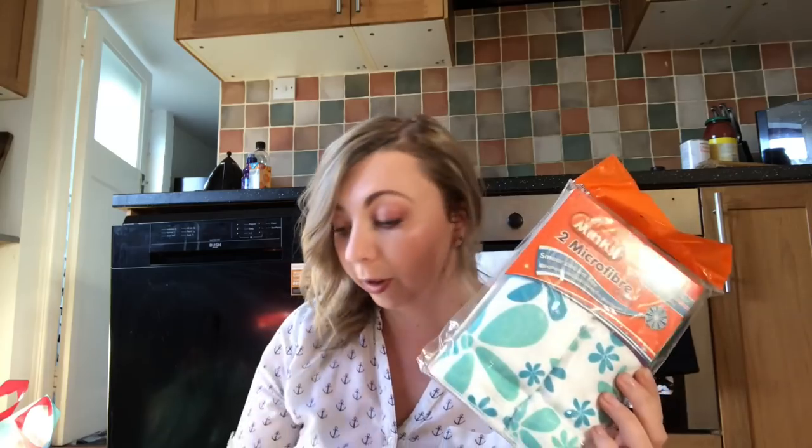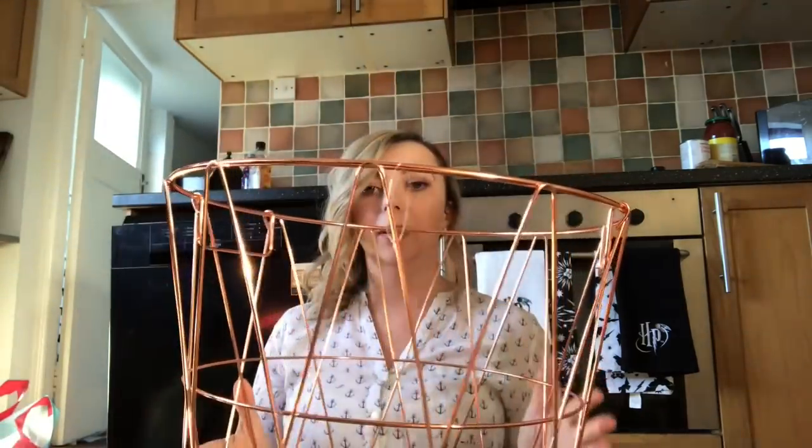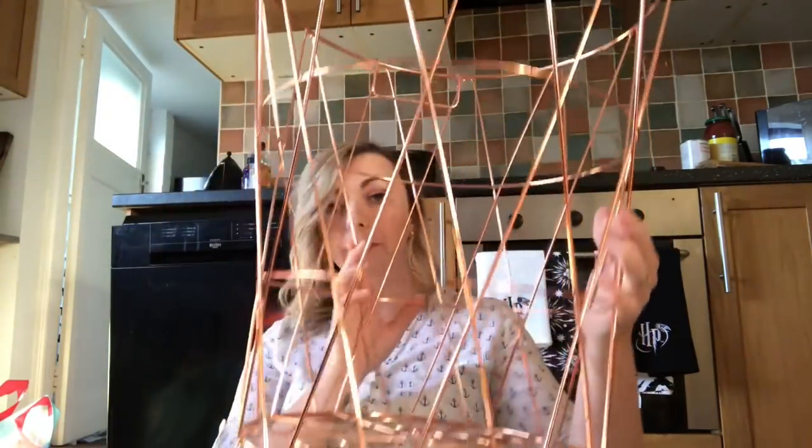Then I picked up these Minky microfiber cloths — high performance, use wet or dry, smear and lint-free. I don't normally get on with microfiber cloths, but everyone was telling me to give them a try. People also told me not to go for cheap ones, so I went for these slightly more expensive ones. They were £1.52 with 20% off, so still not massively expensive but worth a try.